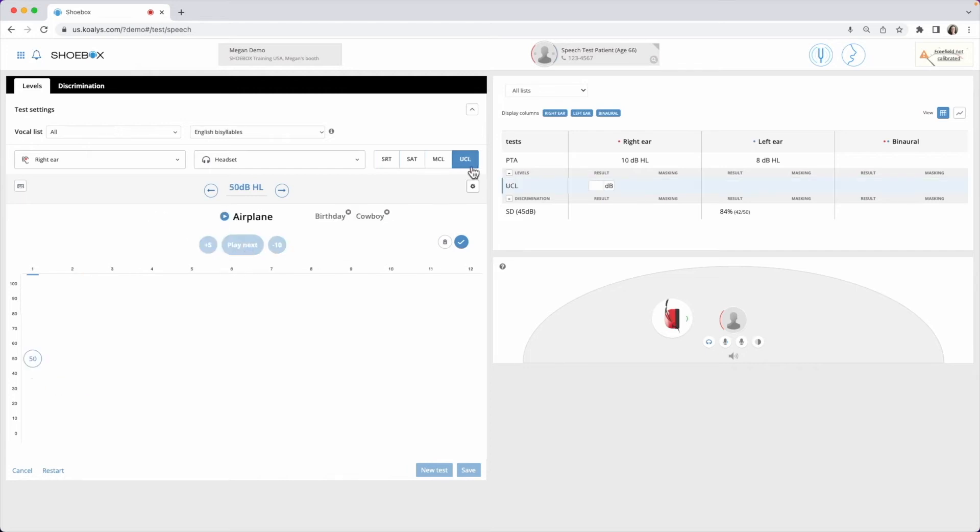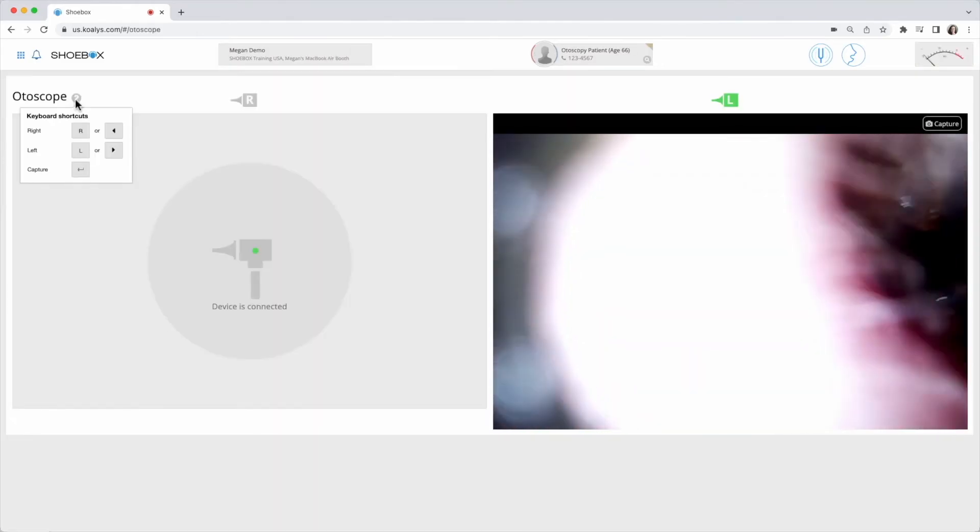Default speech lists are available in English, French, and Spanish, as well as optional standardized lists available for purchase depending on your need.